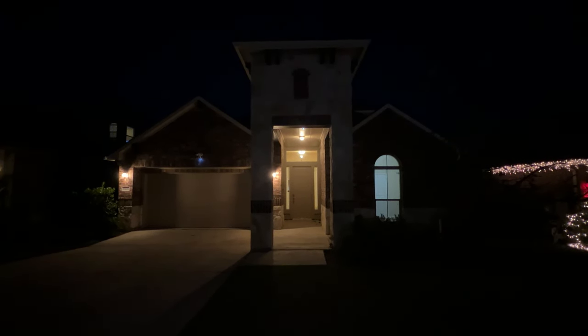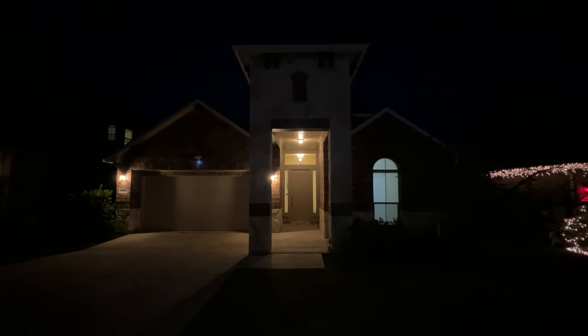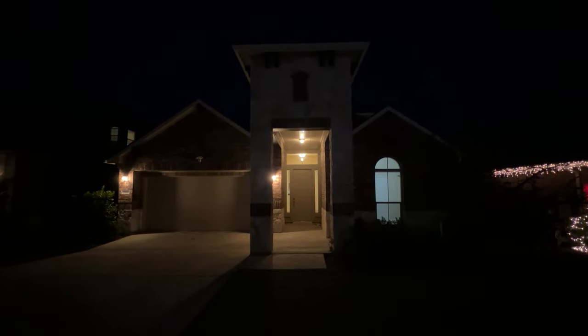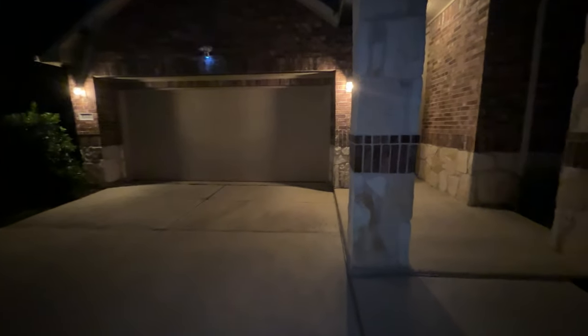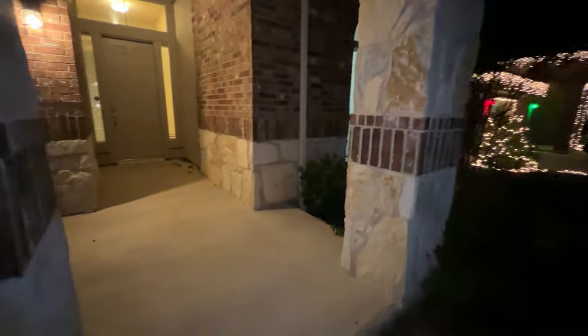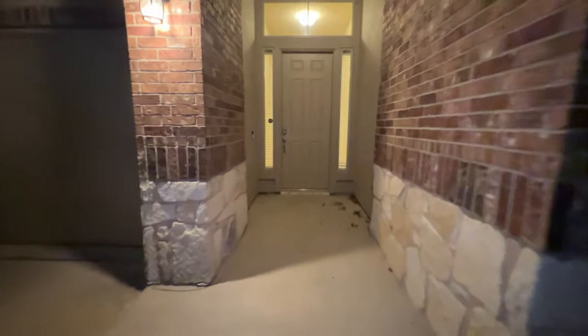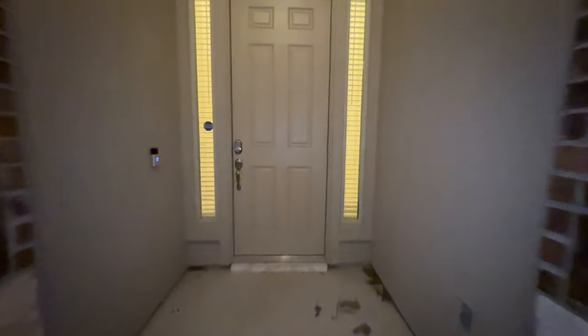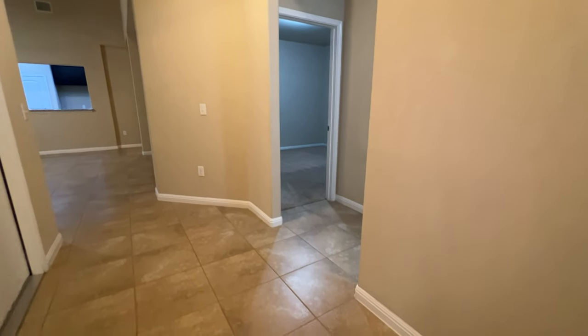Hey everyone, Meckler here. I'm over at 16440 Pienza Drive in Pflugerville, Texas — this is in the Sorrento neighborhood. This is a four-bedroom, three-full bathroom home. As soon as you walk up to the home you're greeted by this nice little entryway here. Let's go on inside, I'll show you guys around.